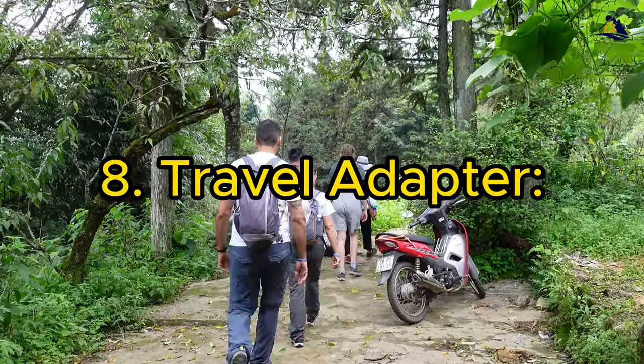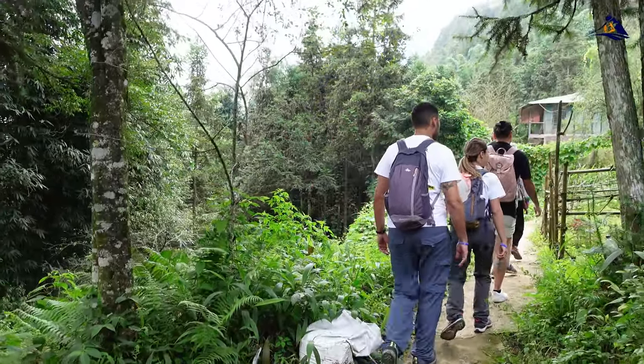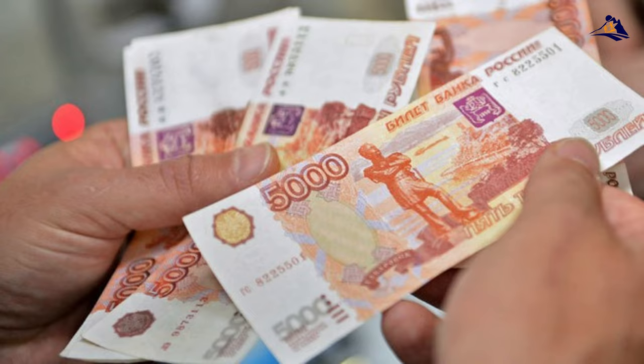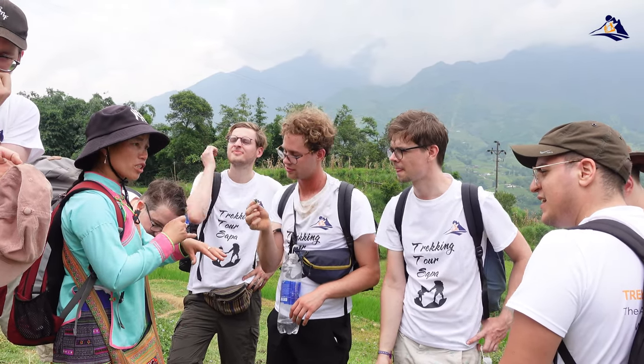8. Travel Adapter. Check the type of power sockets in Vietnam and bring a suitable travel adapter to charge your electronic devices. 9. Cash. While ATMs are available in Sapa, it's advisable to carry some cash, particularly for small purchases, local markets, and in case you encounter places that do not accept cards.